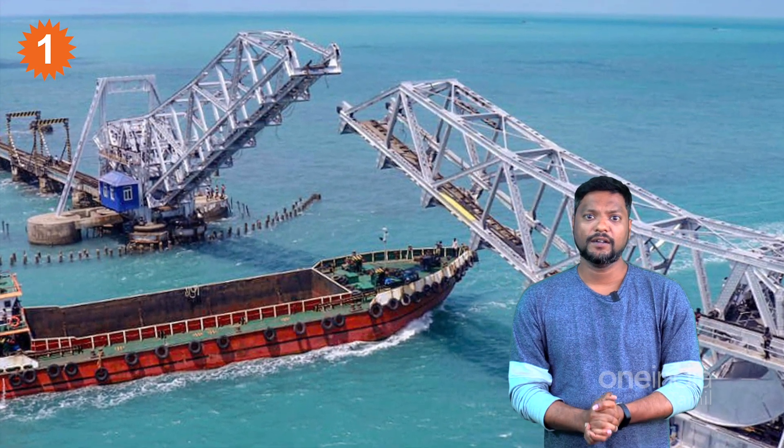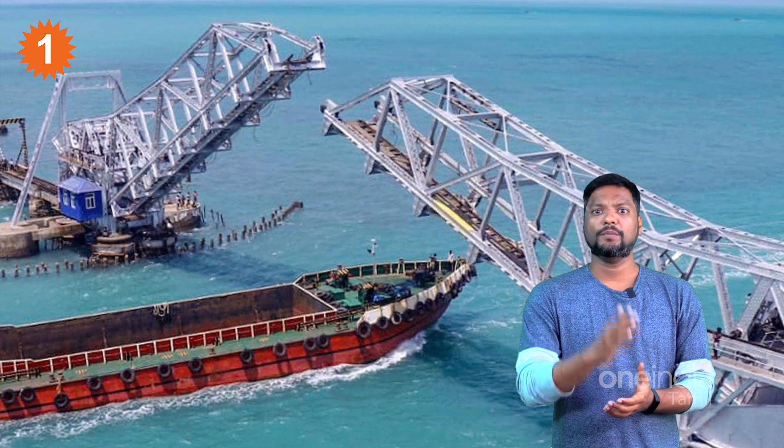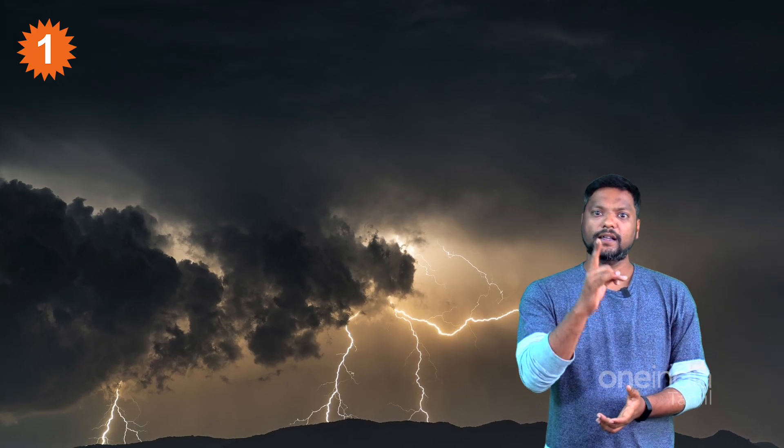In 1964, the bridge was hit by a super cyclonic storm. Despite this, the bridge maintained a very strong structural position.